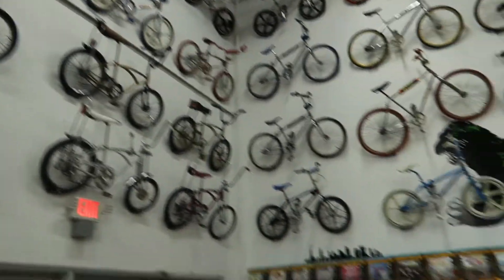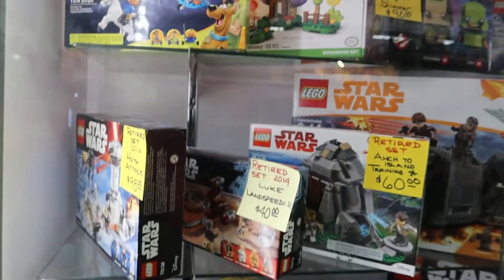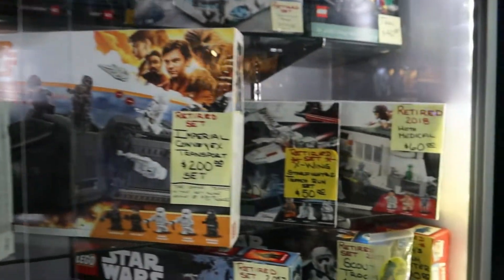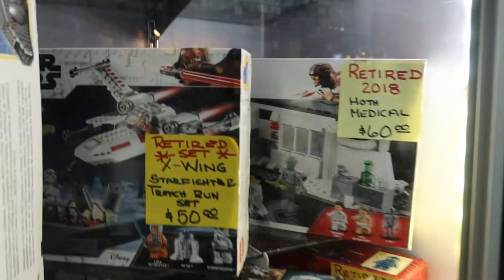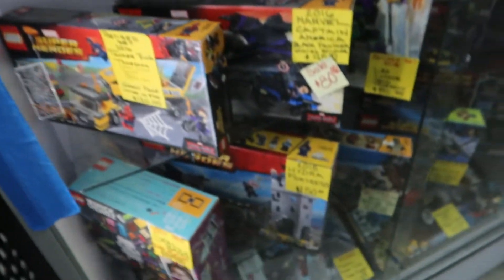Look at bikes against the walls, classic vending machines. And for the Lego fans, they've got retired sets — it's probably stuff that you obviously wouldn't find out there again. Star Wars fans, this is really crazy — a whole section of Legos.